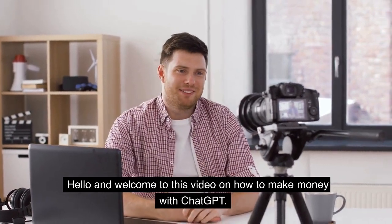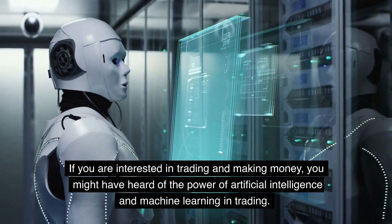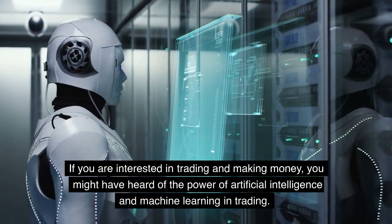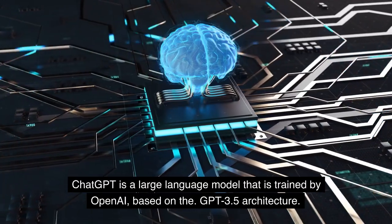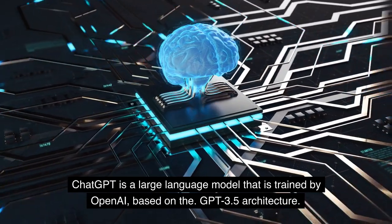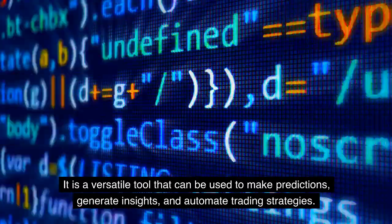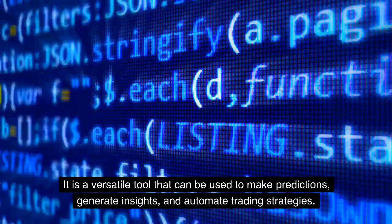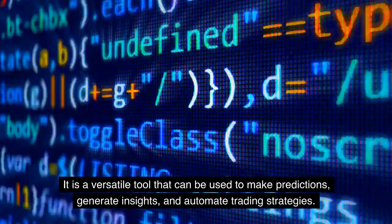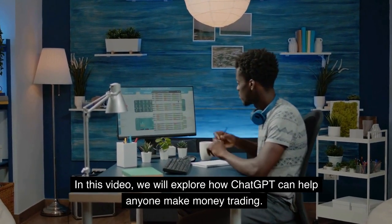Hello and welcome to this video on how to make money with ChatGPT. If you are interested in trading and making money, you might have heard of the power of artificial intelligence and machine learning in trading. ChatGPT is a large language model trained by OpenAI, based on the GPT 3.5 architecture. It is a versatile tool that can be used to make predictions, generate insights, and automate trading strategies. In this video, we will explore how ChatGPT can help anyone make money trading.